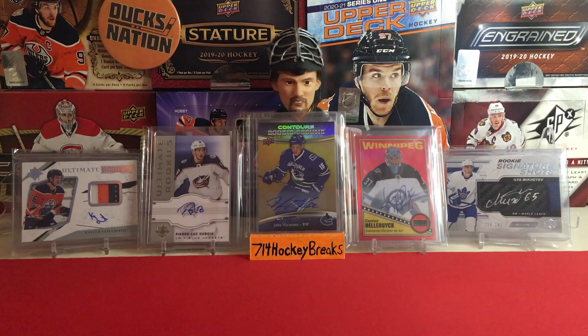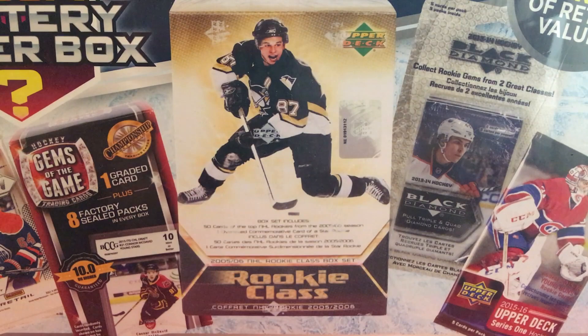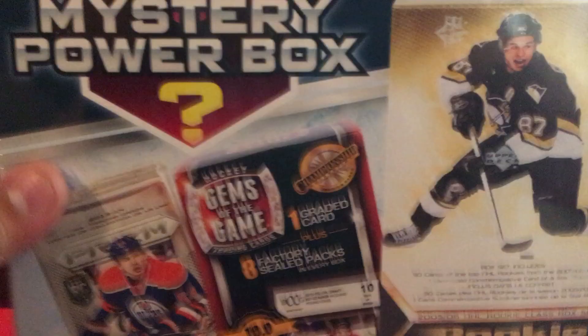What's up guys, welcome to 714 Hockey. We're gonna break Gibby's neck back there because your boy's team is not doing so great, but it's all good.